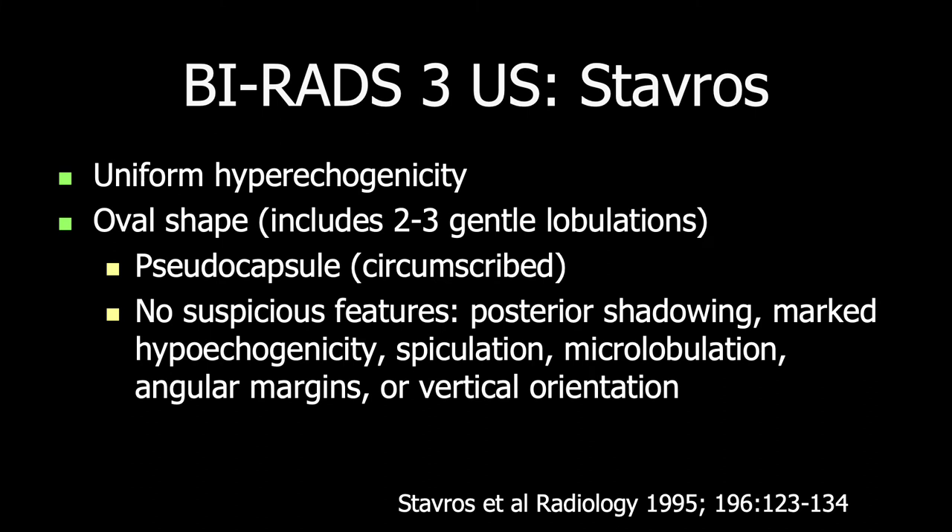Tom Stavros and colleagues were the first to describe features of masses on ultrasound that could be appropriately classified as BI-RADS-3 probably benign. This included masses that were uniformly hyperechoic, and those that had an oval shape including two or three gentle lobulations, and circumscribed margins with no suspicious features — that is, no posterior shadowing, marked hypoechogenicity, spiculation, microlobulation, angular margins, or vertical orientation.